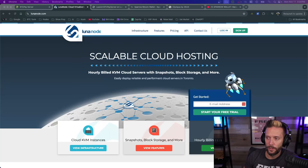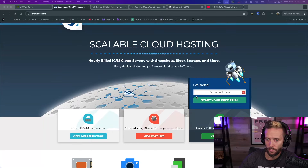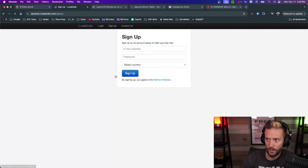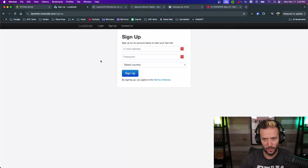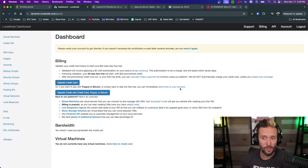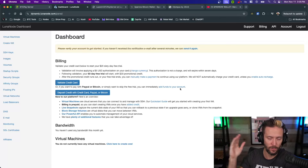Here we are on Luna Node. You've got a section in the middle that says Get Started, or up at the top you can click Login or Sign Up — both effectively do the same thing. Click Sign Up and it will ask for an email address, a password, and a country. Once you've filled that in, hit Sign Up. You'll need to go into your email and click a verification link before continuing.